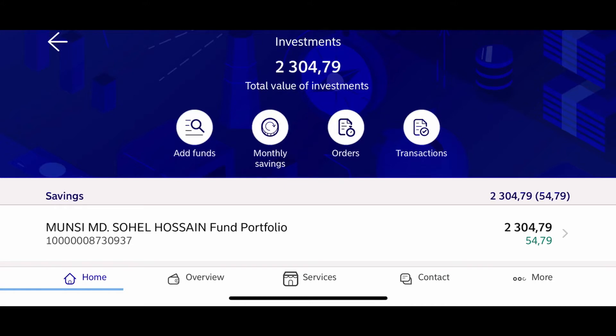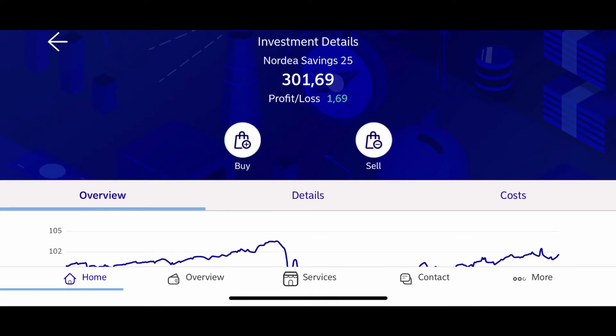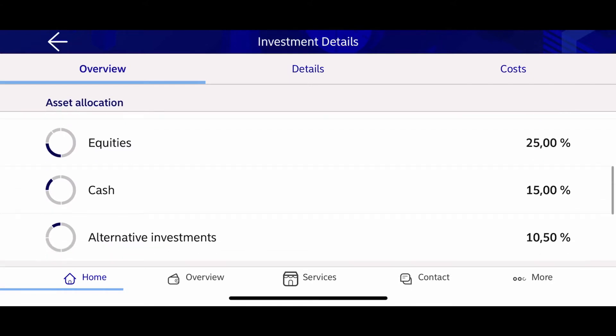Altogether I have 2,304 euros invested here. In this fund I am investing 150 euros monthly, so here is only investment from two months — 300 euros invested and one euro 69 cents profit.